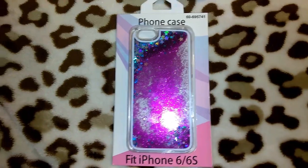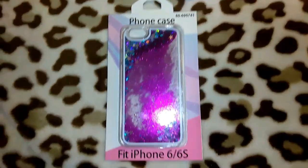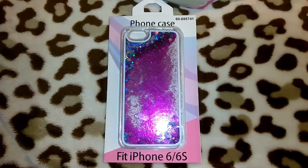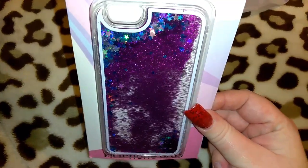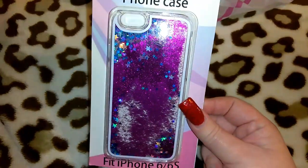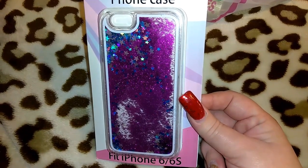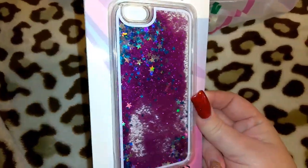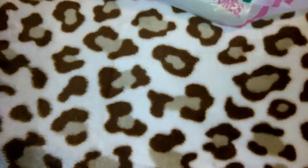I picked up another one of these phone cases. I had gotten two before — silver and gold — as a Christmas gift for my stepsister Sam who has an iPhone 6S. I think these are pretty because the glitter falls down and it has chunky stars. They had so many this time, even for the iPhone 7, and the Samsung Galaxy. Of course they didn't have my phone, or else I would have gotten every color — and that was only a buck.